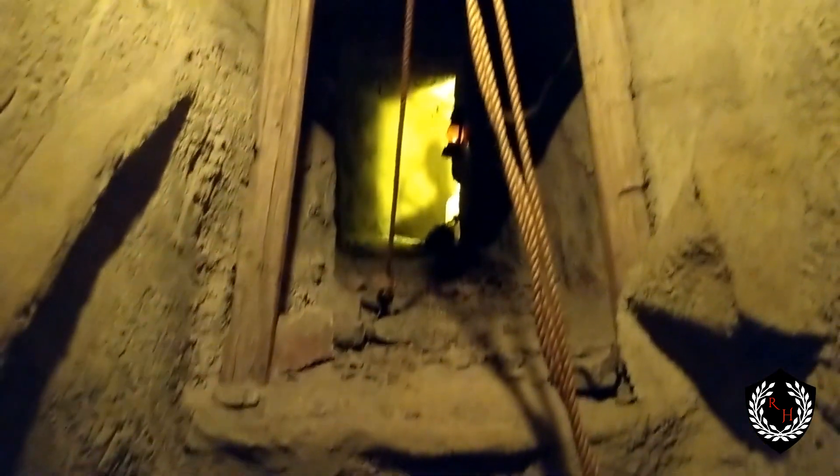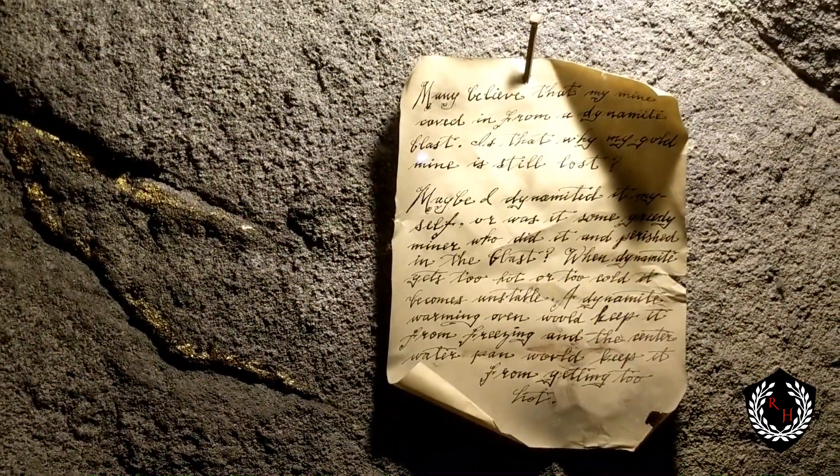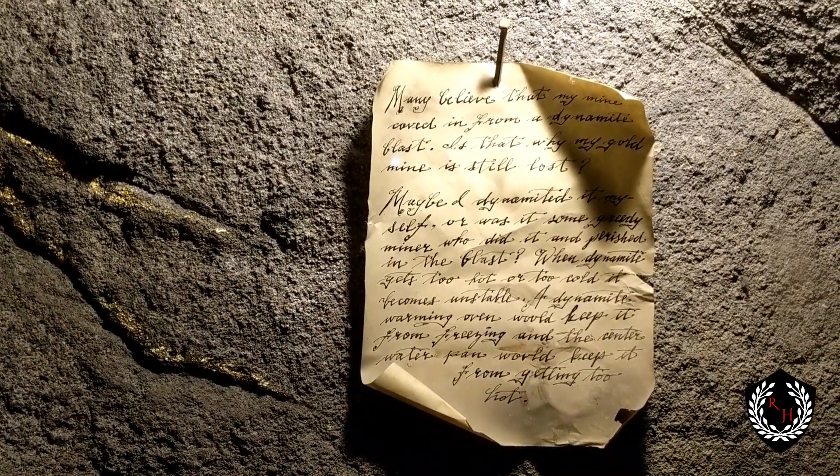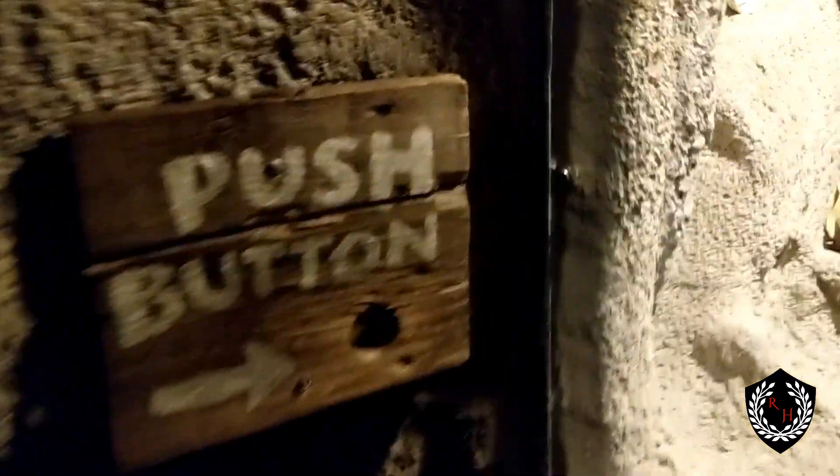There's a little mine shaft. We're actually going to go out to Vulture City here shortly and get a look at that — maybe even get a look at the mine. Another note on the wall reads: 'Many believe that my mine caved in from a dynamite blast, but I have my gold mine still.' This suggests the mine may still exist. There are a lot of people who have actually died trying to find his treasure.